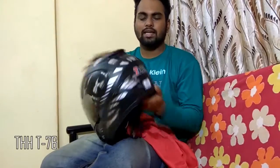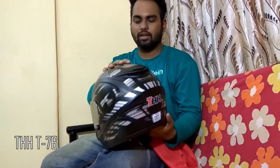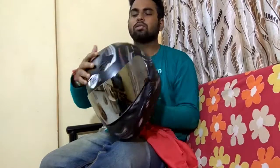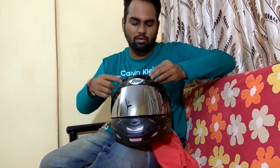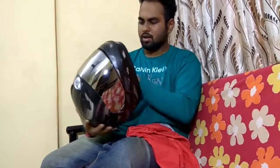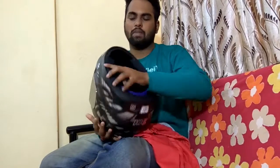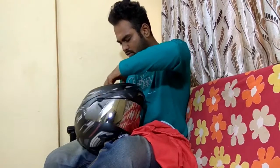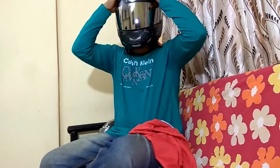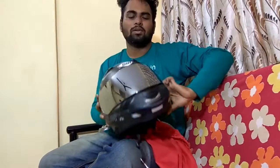This is the THH T76 DOT-certified helmet. It has got an awesome visor and it's very strong. It has also got some air vents over here and some air vents at the back as well. It has got some good padding which can be removed and washed. I'm just showing you guys by wearing it — this is how I look. Awesome, right? It's a very good helmet.